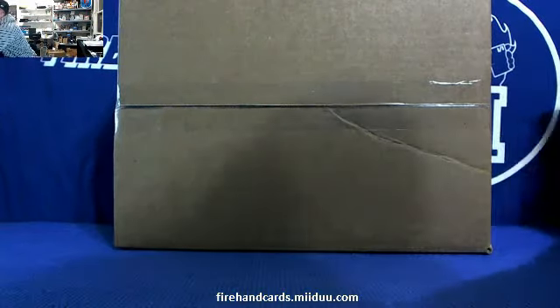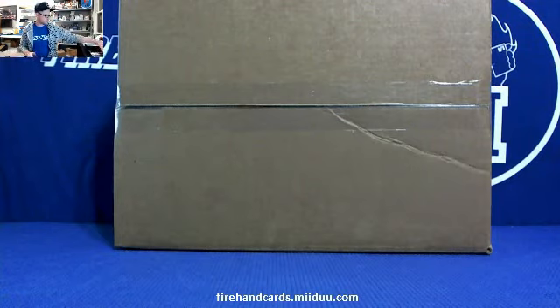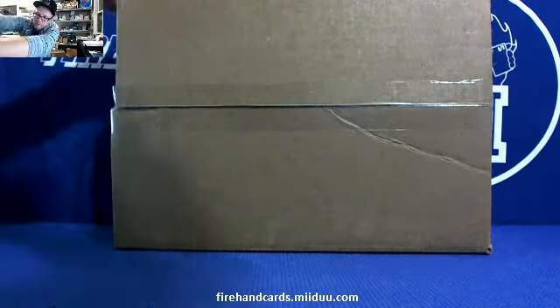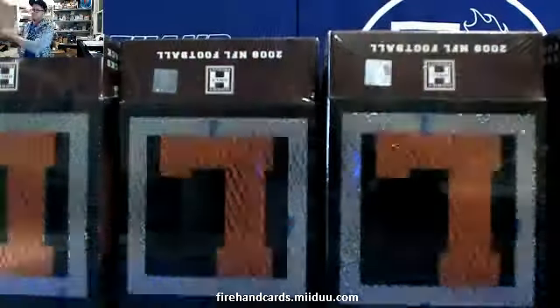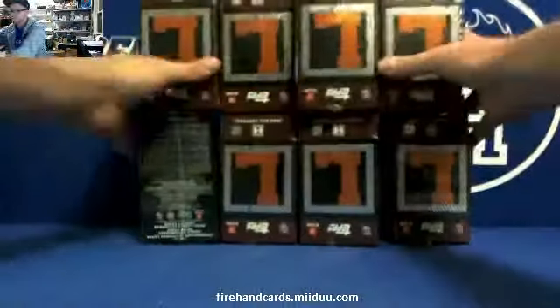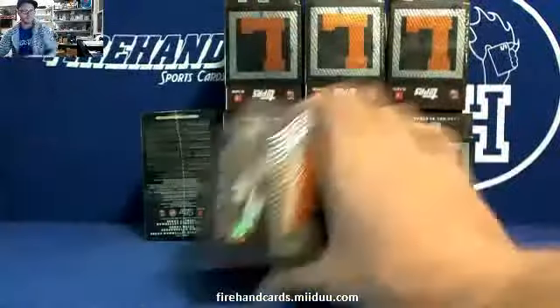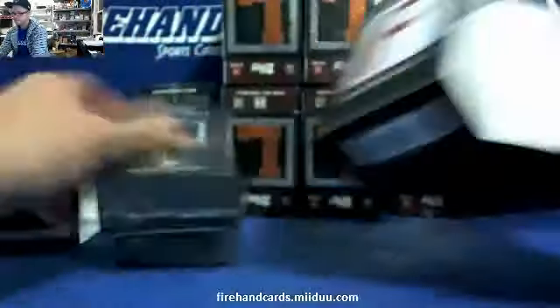2008 Letterman Foosball — going back to the well a second time. Hopefully it's as kind as it was the first. Who's the gigantic book going to be tonight? First time we opened it we got a big Chad Henney. NFL.